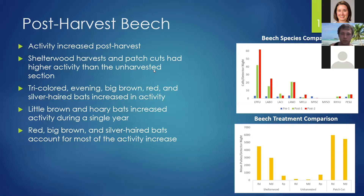Looking at the graph on the right, activity increased post-harvest. The red and green bars show a clear increase from the blue pre-harvest bar, and activity greatly increased post-harvest. Both the shelterwood and patch cuts had higher activity than the unharvested sections, as shown in the bottom right graph. We saw that tricolor, evening, big brown, red, and silver-haired bats increased activity, with little brown and hoary bats increasing activity during a single year. The majority of the activity increase really came from red, big brown, and silver-haired bats.